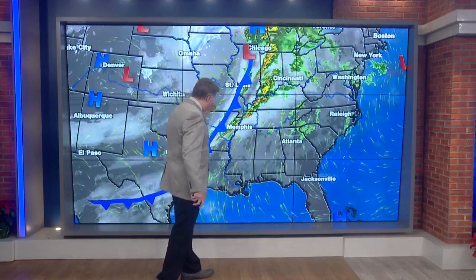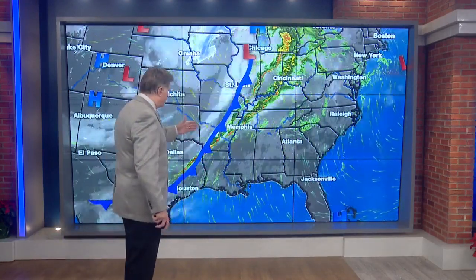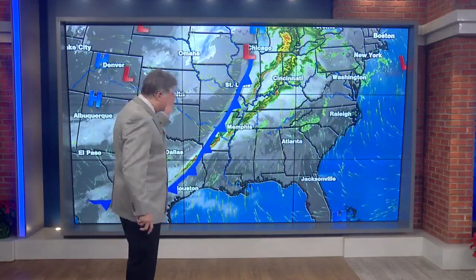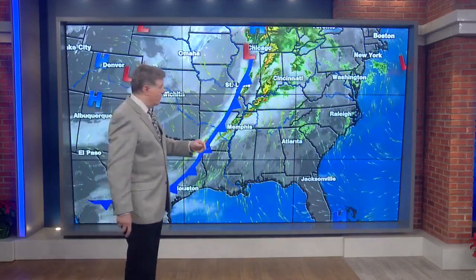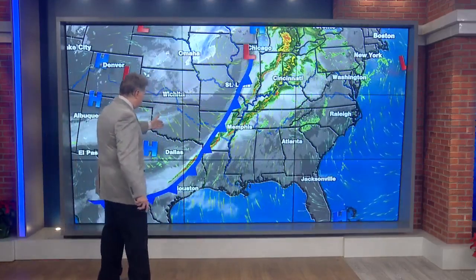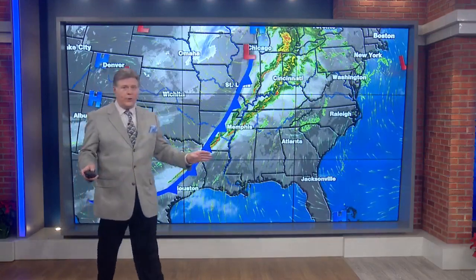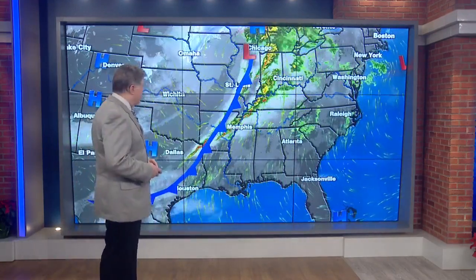Behind that, the cold front, which is edging closer to the Mid-South, now around the Little Rock area. Hopefully in the next several hours it will move across the Mississippi River and completely out of the News Channel 3 viewing area. Behind that cold front is our clear skies, cold temperatures, dry air. Once that dry air hits, we'll be all done with the severe weather that we've currently got going through the Mid-South.